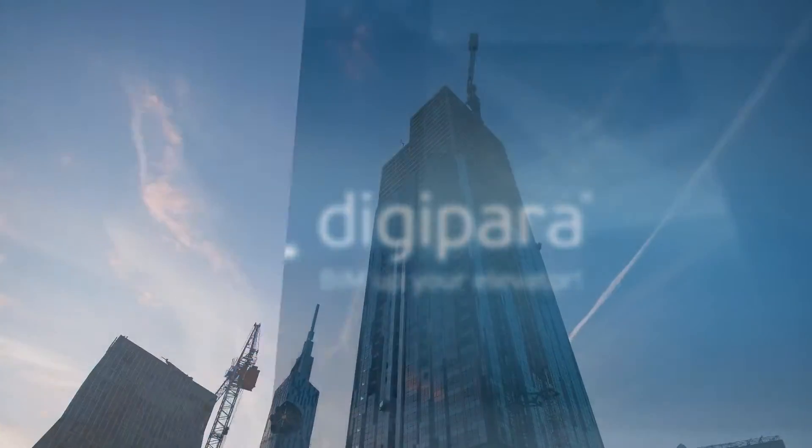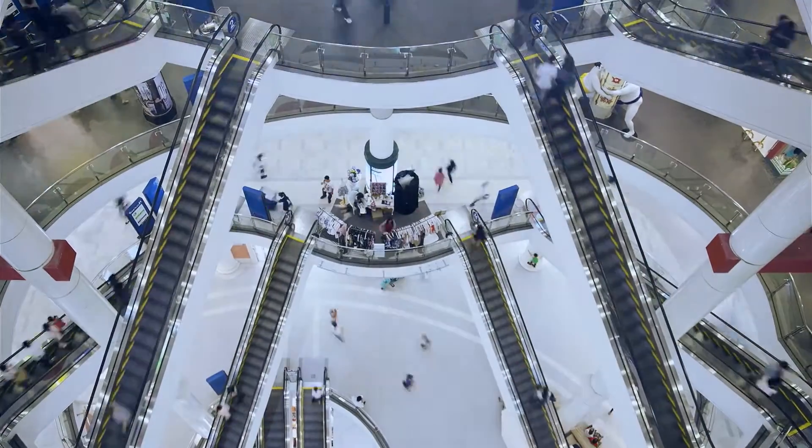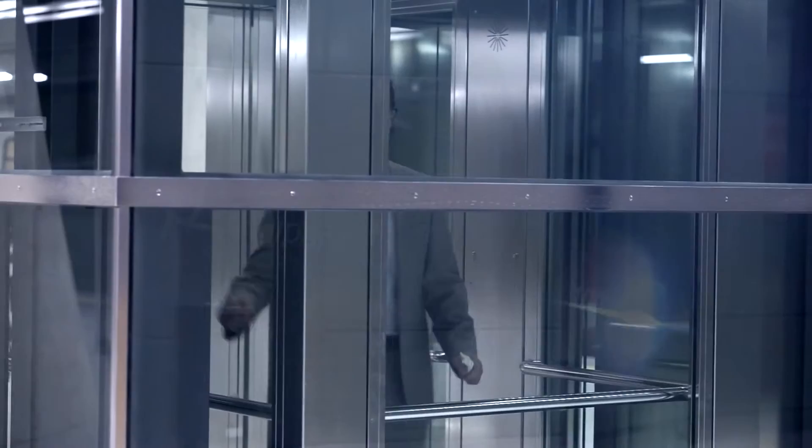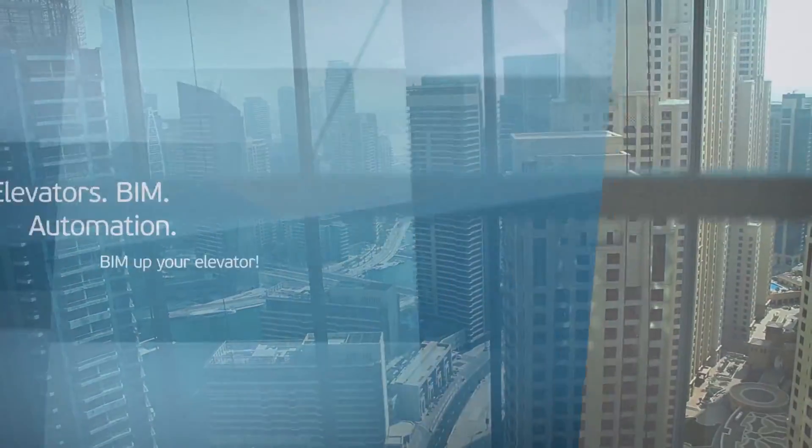DigiPara. The world is always trying to go higher, get ahead, be faster. In order to achieve goals, elevators are the key to this quest. Because every year more than 1 million elevators are designed using DigiPara software.